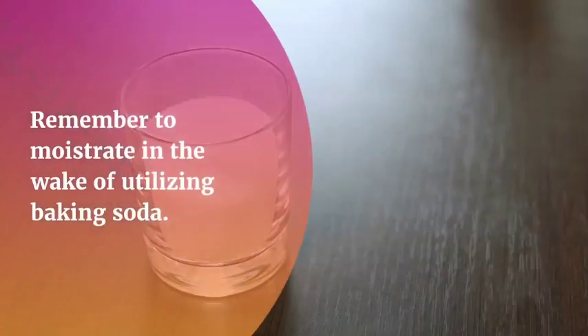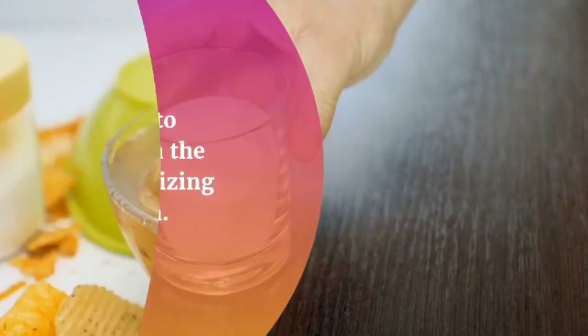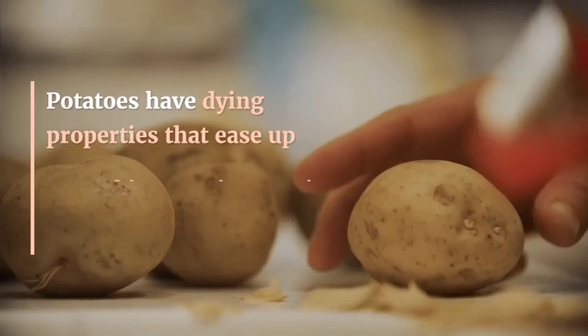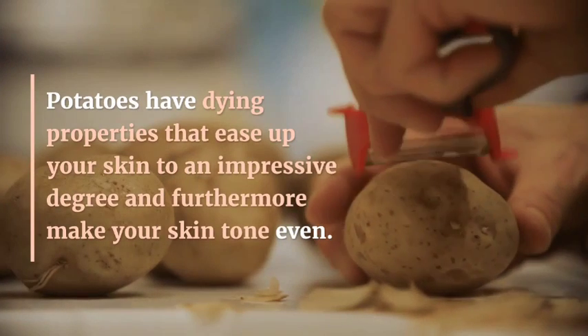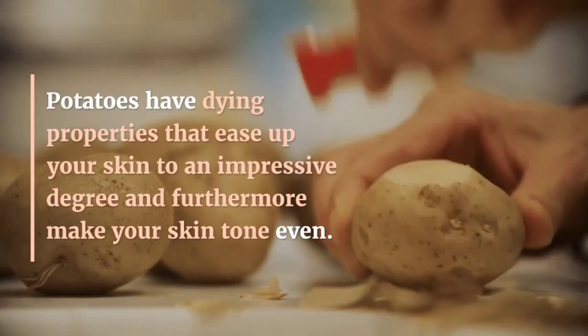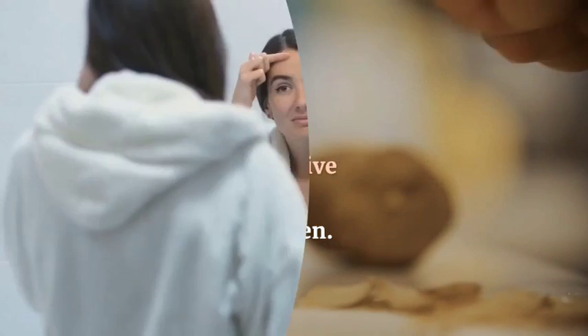You can repeat this daily. Remember to moisturize the skin after using baking soda. Number three: potato juice for dark neck. Potato has bleaching properties that lighten your skin to a considerable degree and also even out your skin tone.